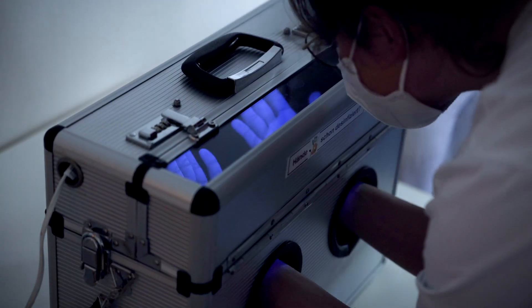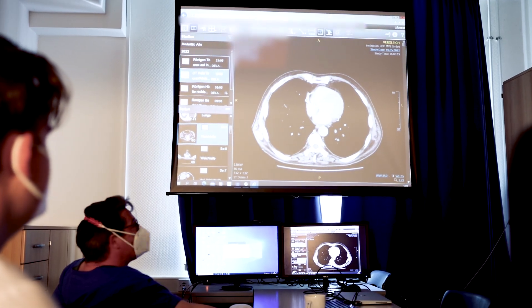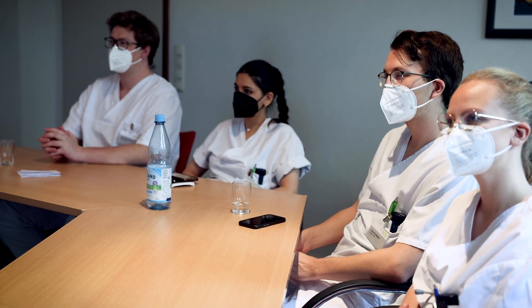To deepen our newly acquired knowledge, we are given the opportunity to receive further information and feedback from the hospital's physicians during personal consultations. Furthermore, seminars are held on a regular basis in which we acquire additional basic knowledge that we can subsequently apply in practice.